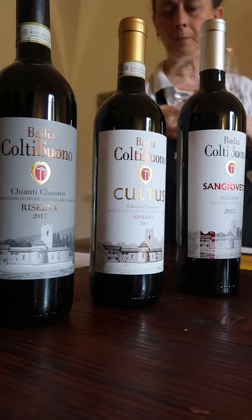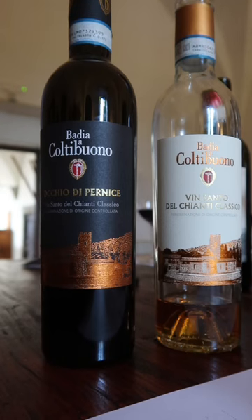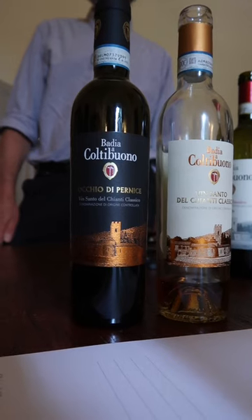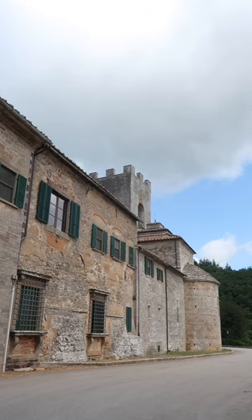This is the type of Sangiovese that, to me, is traditional, and what I think Sangiovese should be. It's more medium-bodied, savory, full of red fruit flavors, as the Reserva shows. But on this trip, I was really impressed with the two Vinsantos, especially the Occhio di Pernice, which is made of Sangiovese. It's pretty cool that...